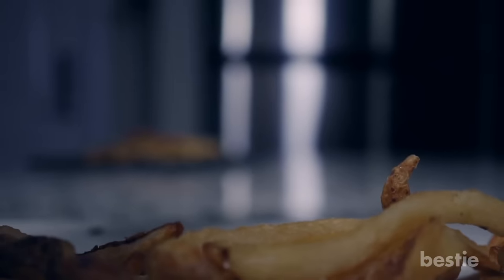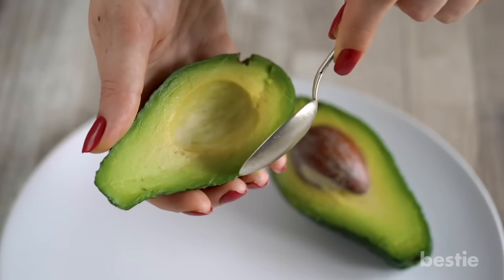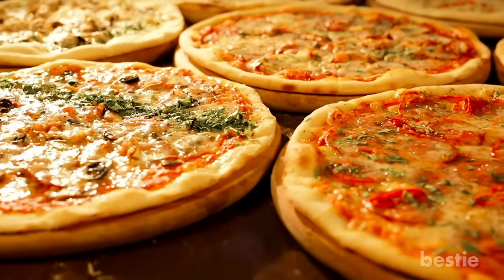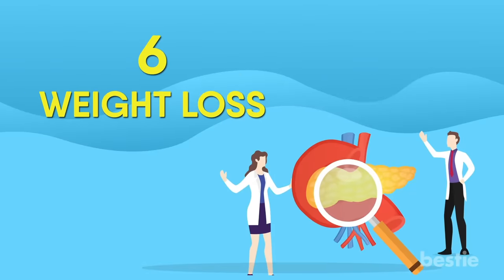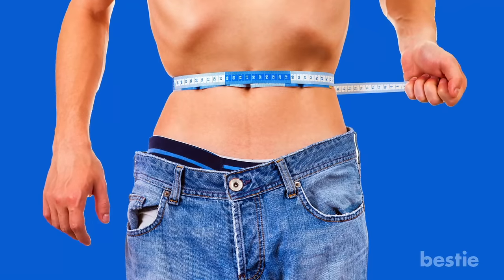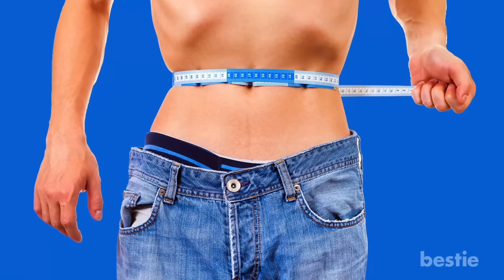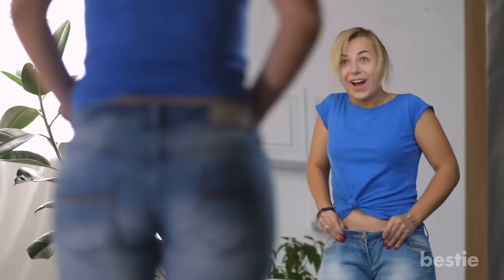Certain foods are more likely to make you feel nauseated. Hamburgers are often nausea triggers, and so are avocados and nuts, which are all high in fat. Pizza is another one that's really tough for patients with a compromised pancreas. Weight loss is more common in chronic pancreatitis and it can happen when the person with this condition is eating normally.